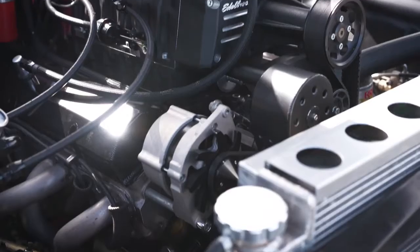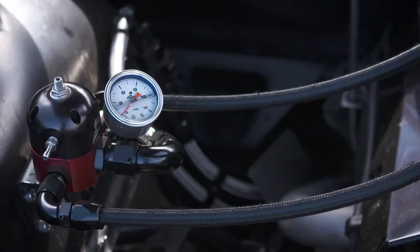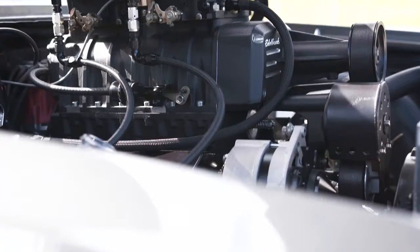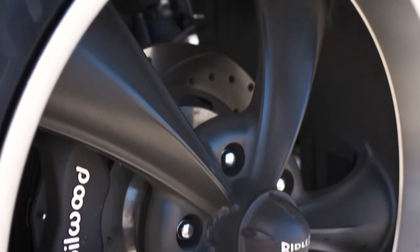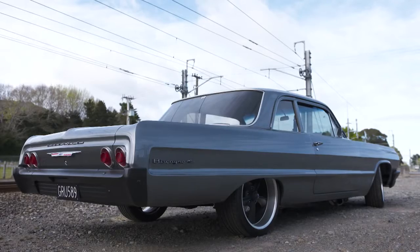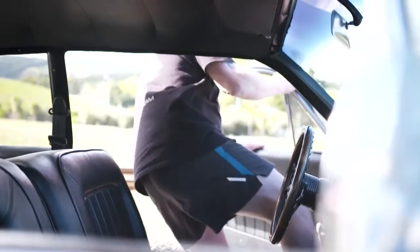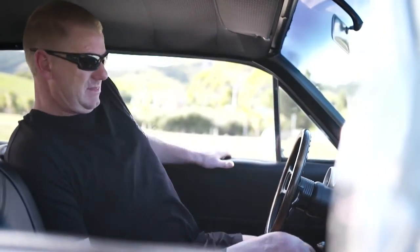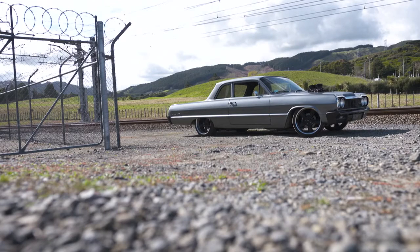The fact that it was black made it even better. The 350-cube small block Chevy is force-fed by an Edelbrock E4 supercharger topped with dual 600 CFM carbs. The Tremec TKO 600 handles shifting duties, serving ponies to the Curry nine-inch diff, while Wilwood brakes were tasked with bringing the brutish Chevy to a stop. The 64 makes for a very drivable package with plenty of power on tap when Steve's right foot gets heavy.